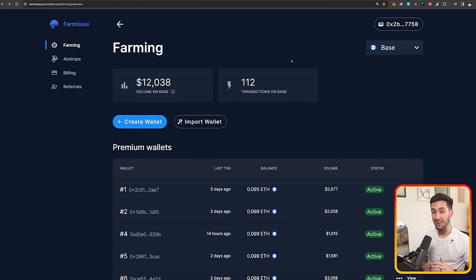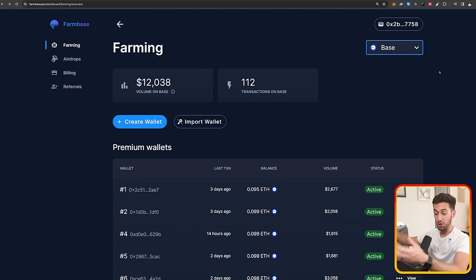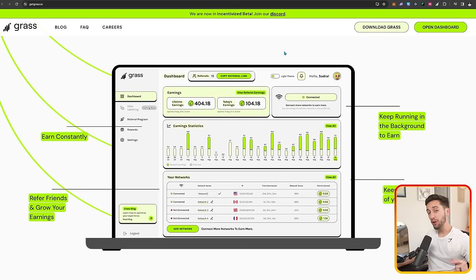That's FarmBase in a nutshell. I made a full breakdown video you can check out. Essentially this is an automated way to airdrop farm for some of these big airdrops. These are some of the highest rated airdrops on my airdrop spreadsheet, so if you want to farm them without worrying about them, definitely check it out with the link down below.